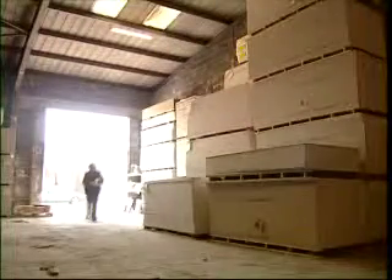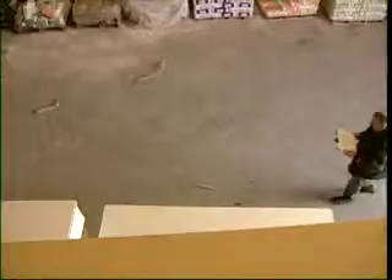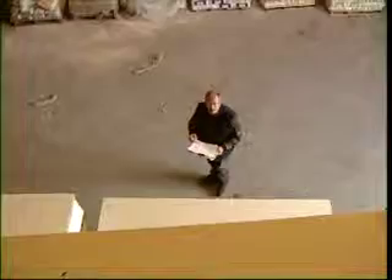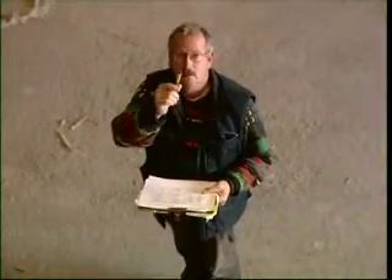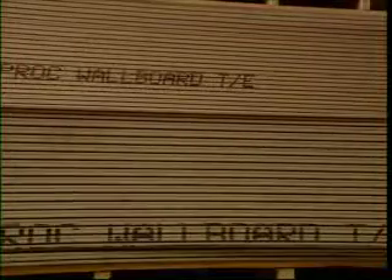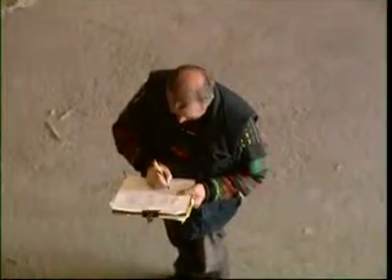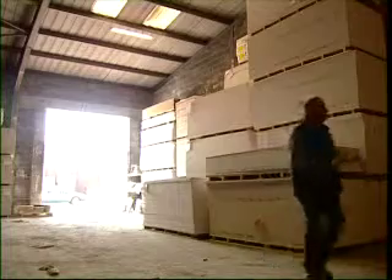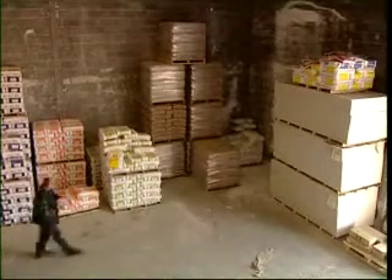Ernie took his tutor's advice to heart and practised his reading and writing at every available opportunity. You don't have to be sitting at a desk to do it. You don't have to draw attention to yourself or make a big deal of it. You'll be surprised at the number of opportunities to practise you'll find if you look for them.